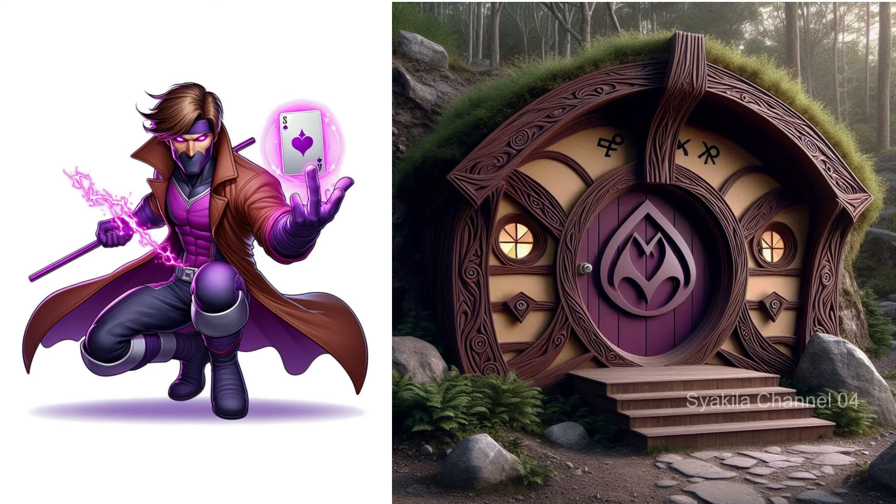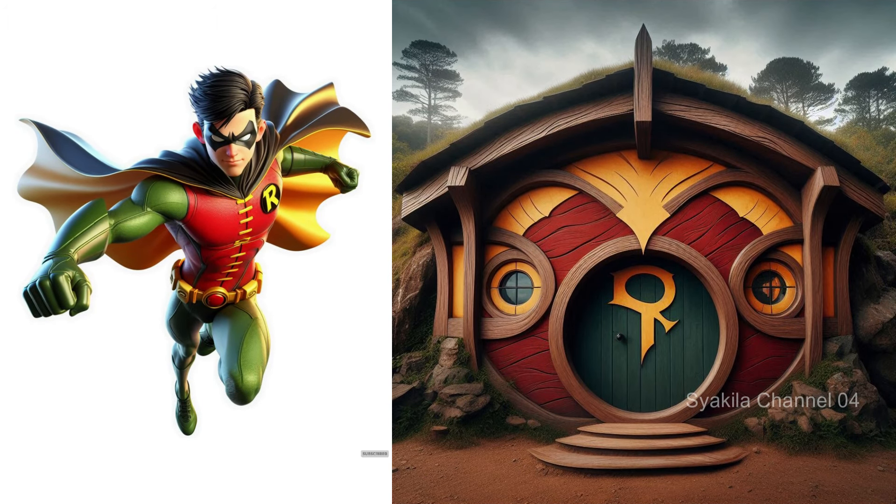Robin transformation into Hobbit House. Of course people know it's Robin.